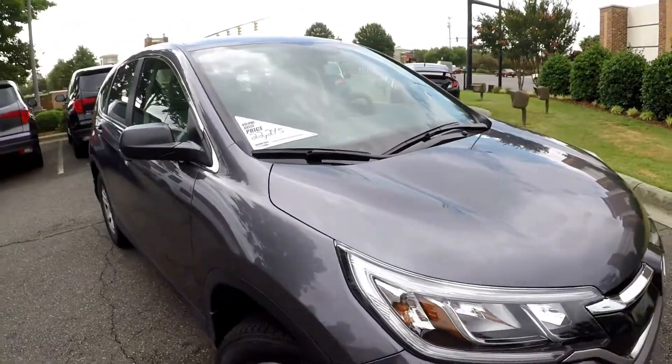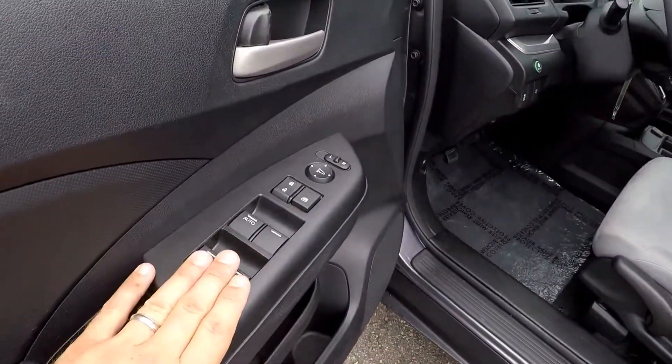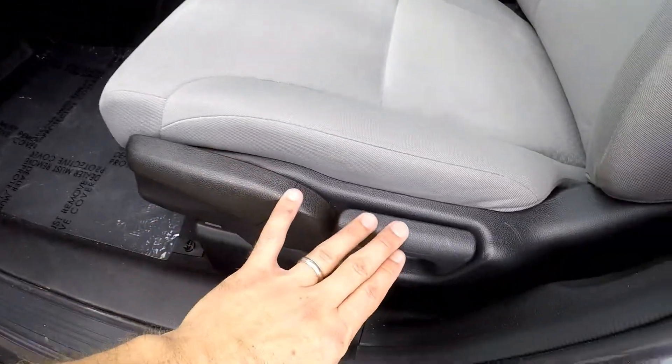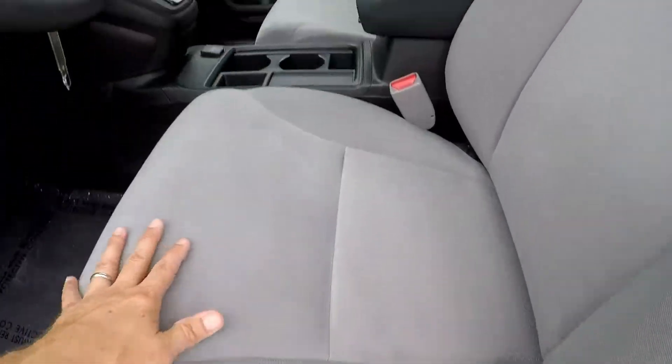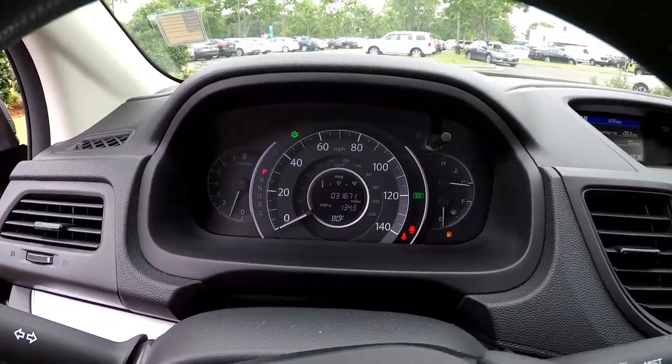Looks like this vehicle has been well maintained all the way around. Inside the CR-V, full power windows and locks. Multiple adjustments here for the driver's seat — it's a nice, great cloth seating. 31,671 is your current mileage.